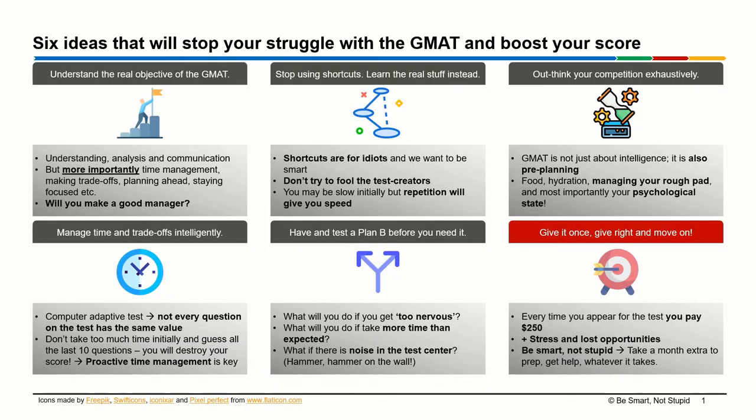The final idea, which is very important, is that you need to give the GMAT once, give it right, and move on. There are people who take pride in giving the GMAT six or seven times to get to their target score. I think that pride is misplaced — giving the GMAT over and over again is not a sign of persistence, it is a sign of just not planning well. Every time you take the test, you're going to pay $250 just for the test fees, plus take on a lot of stress and opportunity cost. You could have spent all of that preparation time working on a project at your office or doing something else worthwhile instead of wasting your time and money.